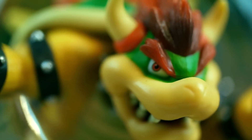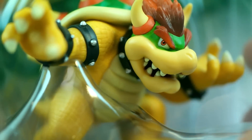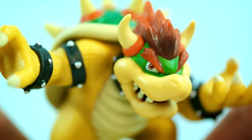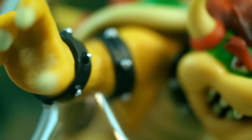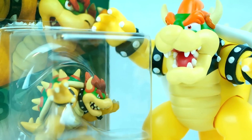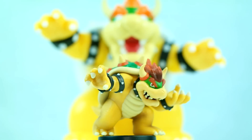But just look at the detail on this thing, guys — it's absolutely stunning how perfect and spot-on it is. From the claws to the shell, all the way down to the little marks of detail in his skin, Bowser is in my opinion the best looking amiibo to date.